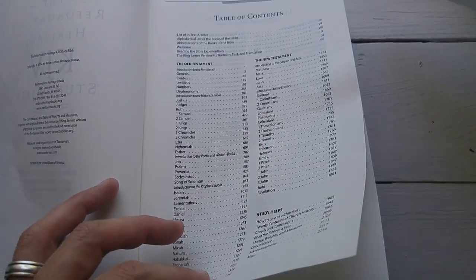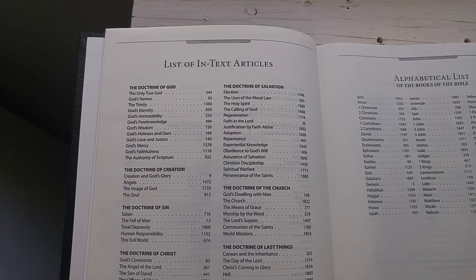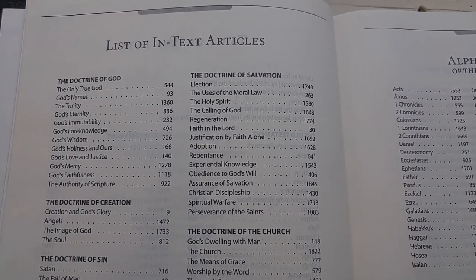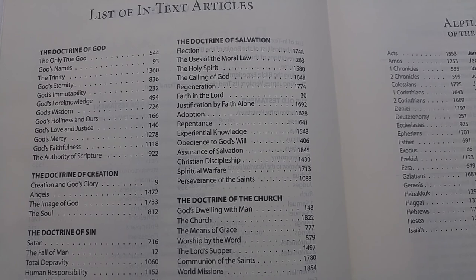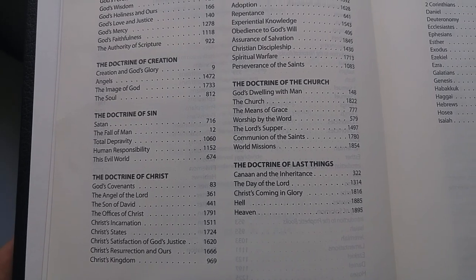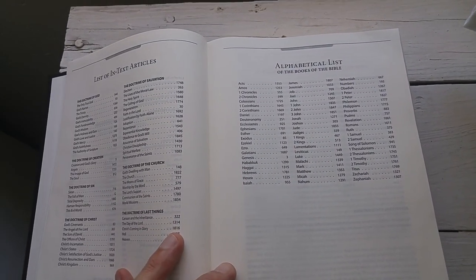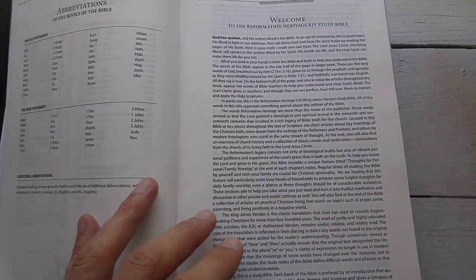Let's go ahead and look at some of the stuff in the front matter. You probably noticed by the title that it's the Reformation Heritage Study Bible, so a lot of the articles are from a Reformed and confessional perspective — and in fact, they are. We've got Election, Regeneration, Justification by Faith Alone, Perseverance of the Saints, the Covenants. These are things we would expect in a distinctly Reformed study Bible. If you're broadly evangelical you might like this; if you're Pentecostal or charismatic you may feel less comfortable here, but if you're Reformed and confessional, this is probably one of the best study Bibles you're going to find.